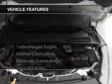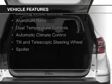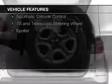The features include a turbocharger, internet connectivity, Bluetooth connectivity, Sirius XM satellite radio, and steering wheel controls.